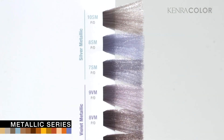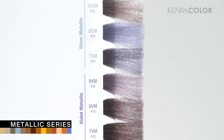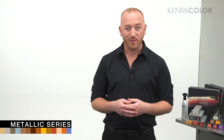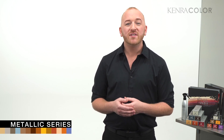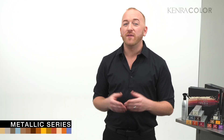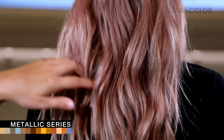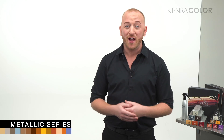The Kenra Color metallic series offers a versatile array of possibilities that every stylist can benefit from. Not only can you achieve beautiful silvers and violets on top of pre-lightened hair, but in the permanent line you can also use them to neutralize unwanted pigment. The Silver Metallic series, for example — a blue-blue-violet base — comes in at levels 7, 8, and 10, and at those levels you have the coolest shades in the portfolio, making it perfect for neutralizing warmth. In addition to the Silver Metallic series, we also have the Violet Metallics and Rose Metallics, not only for standalone coverage but also in custom shade formulations.